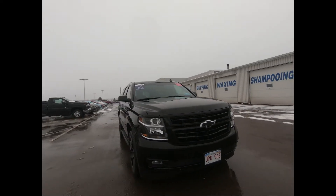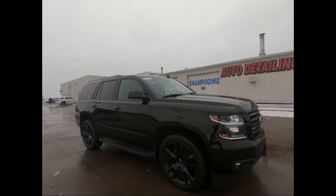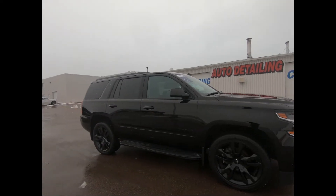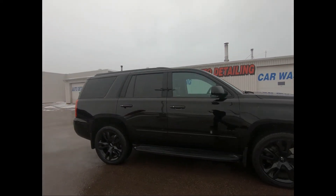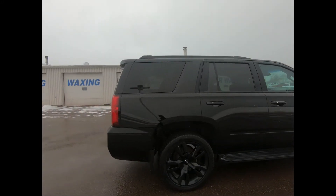With this SUV you have your black emblems, bumpers and door handles. There's also body color, heated, power adjustable and power folding outside mirrors with driver side auto dimming mirror and integrated turn signals. You have roof rack side rails.